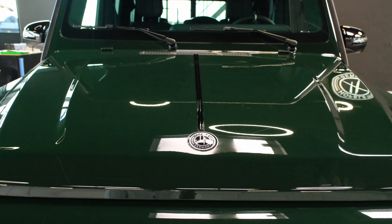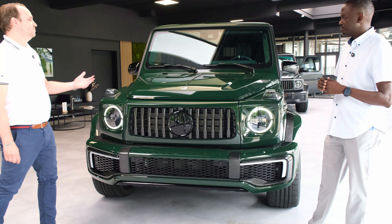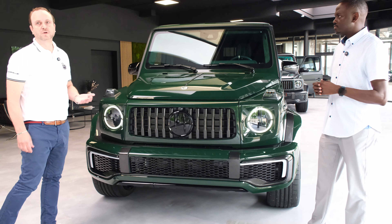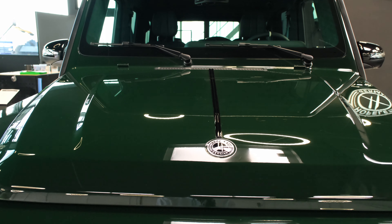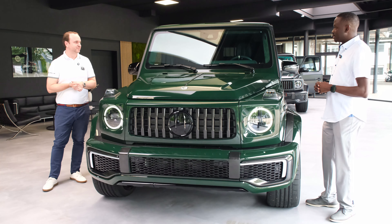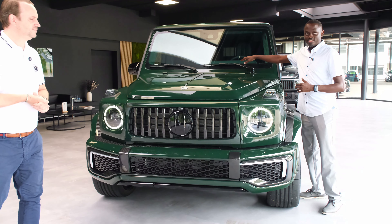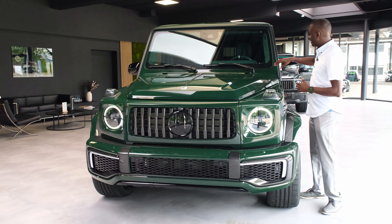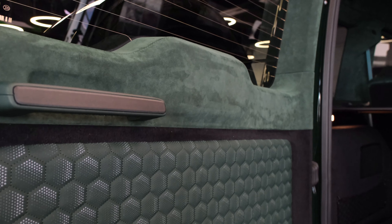You also have the Hoffler logo sitting flush on the hood. Regarding the pinstripe across the hood, we finished it in black, but it's also possible to have it in chrome or carbon — whatever the customer wants, we can do. One other thing: if you stand at the front of this car, you can actually see the interior color matching the exterior green, and it has a suede look.